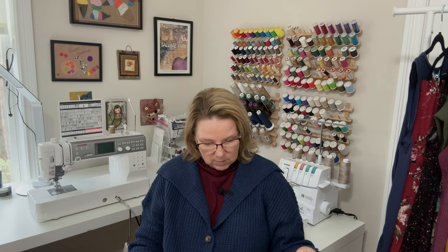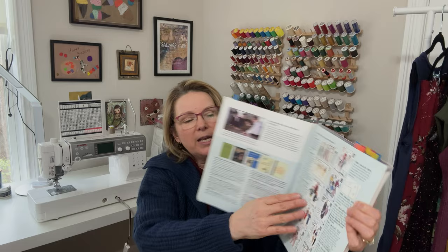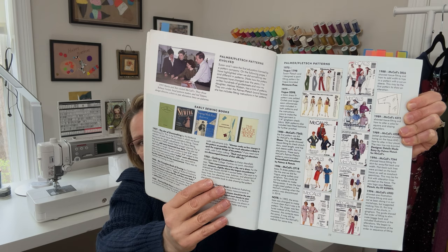Going back to the beginning — they've apparently been designing sewing patterns for the big four since the 1970s. There's a little visual map on the page showing some of the Palmer Pletsch patterns that were made for the big four, and then a second page of those going all the way up to 2017.